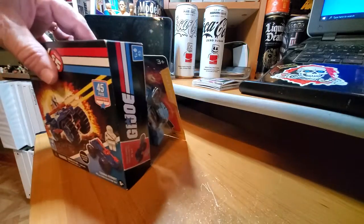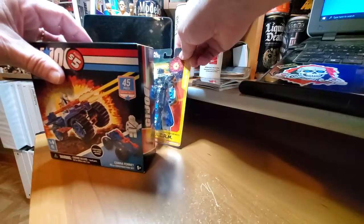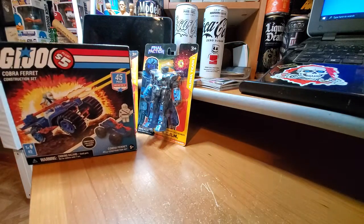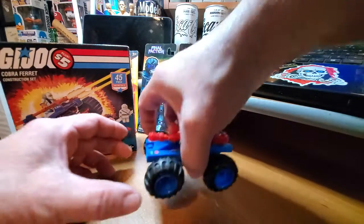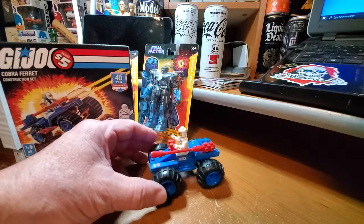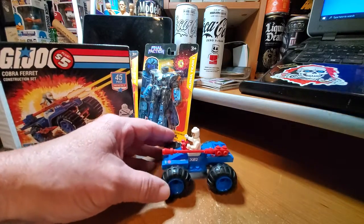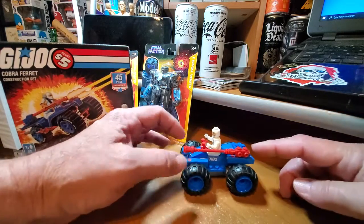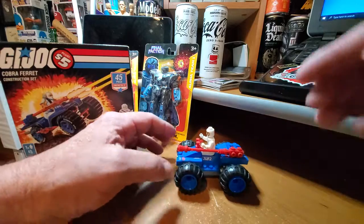This is what I came up with, and it's pretty cool. It's pretty small, but it does have rubber tires which is cool, and it does roll.